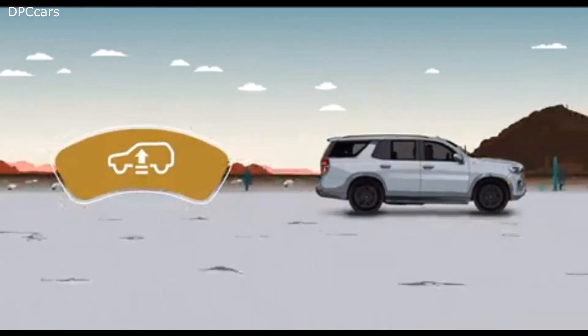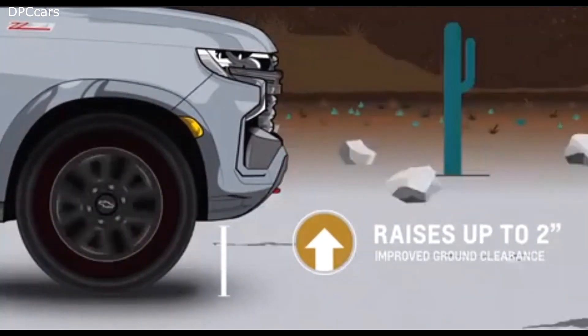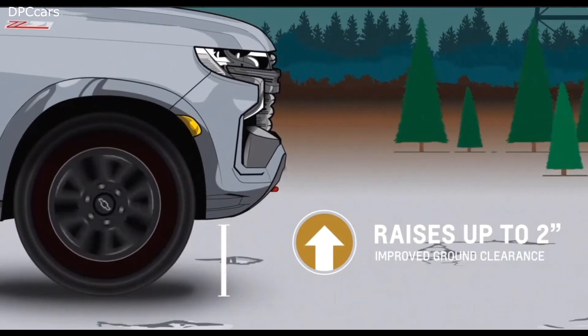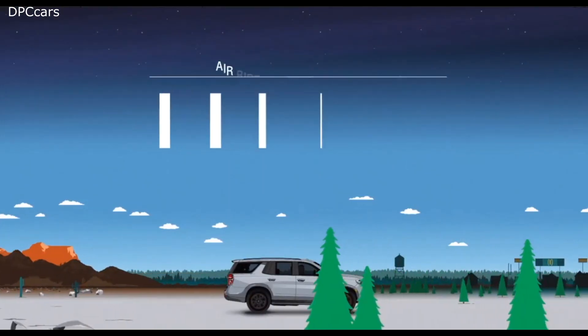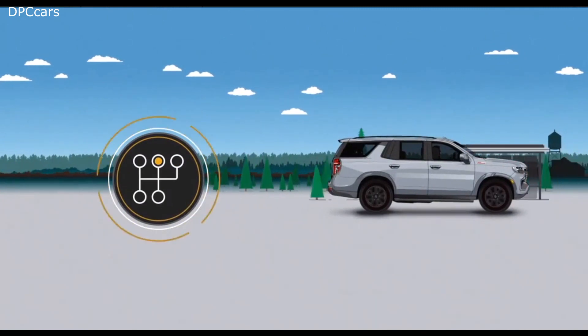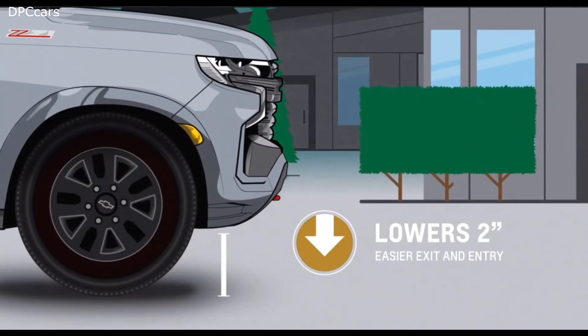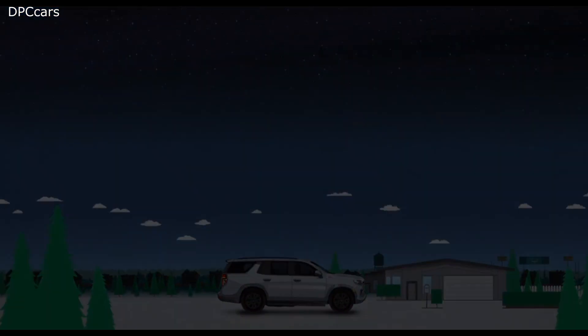A driver-selectable setting lowers the suspension two inches to aid passengers' entry and exit when the vehicle is parked. Drivers can also raise the body for additional ground clearance when driving off-road — by one inch at low speeds in four-wheel drive high, and an additional one inch at lower speeds in four-wheel drive low.